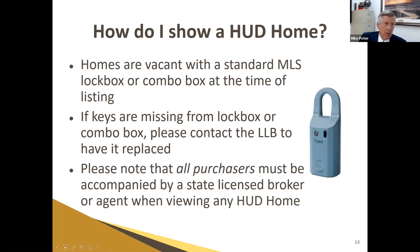These are easy to show — they're all vacant and have super lockboxes. If keys are ever missing, please notify us and we'll get a key run back out to you right away. We don't want anything to get in your way of showing these properties. You must be present with your buyer on all showings — you cannot let them go through these properties on their own.